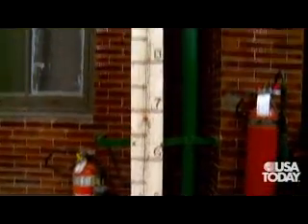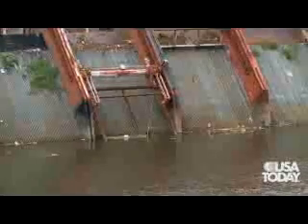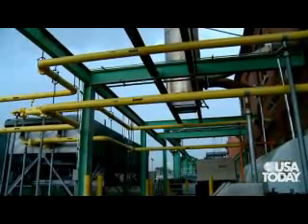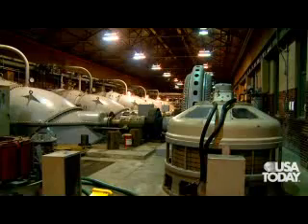We need pumping stations in New Orleans because the city is literally a bowl surrounded by water. We need drainage pumping stations to lift water over the levees and out of the city. Each pump is like a locomotive engine that pulls and drains water out of this city.